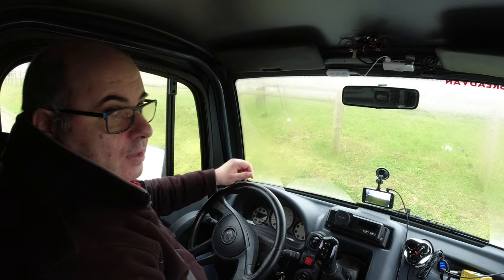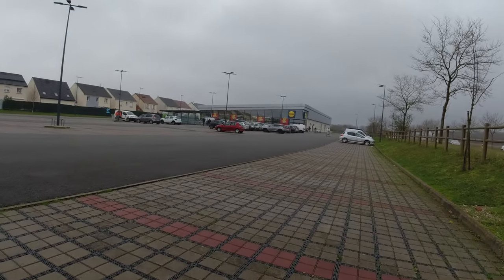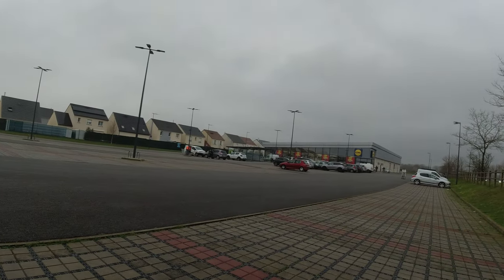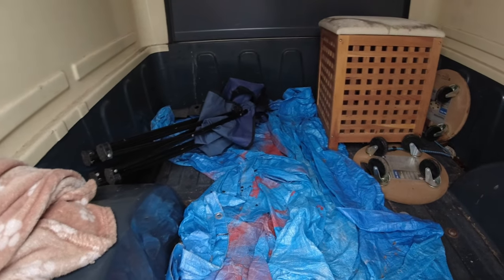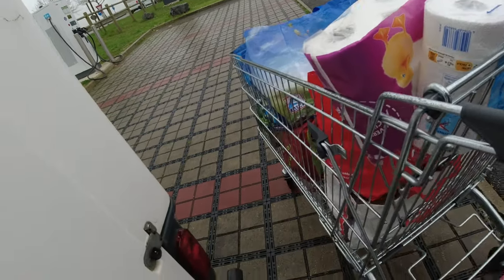We'd better get some shopping. It was actually a bit busier than usual but doesn't seem too bad. We've got plenty of room for the shopping in here — bags at the ready. That's all the shopping done, time to go and pack it now.